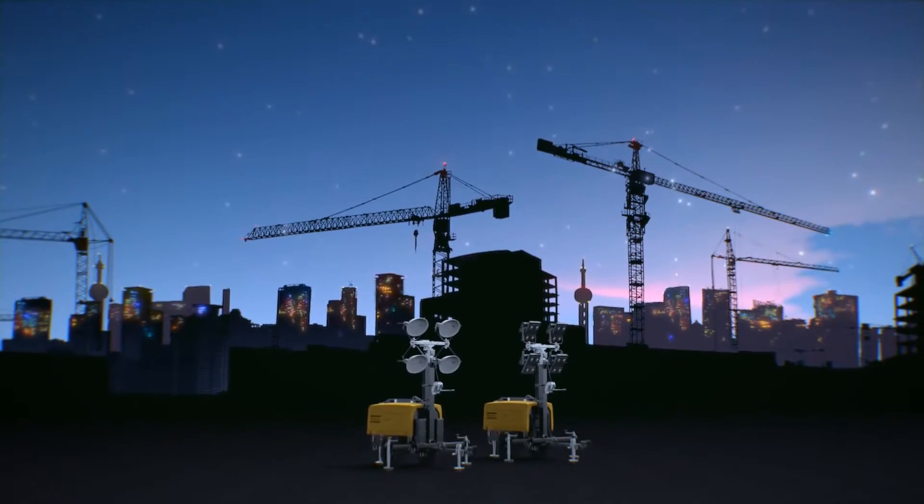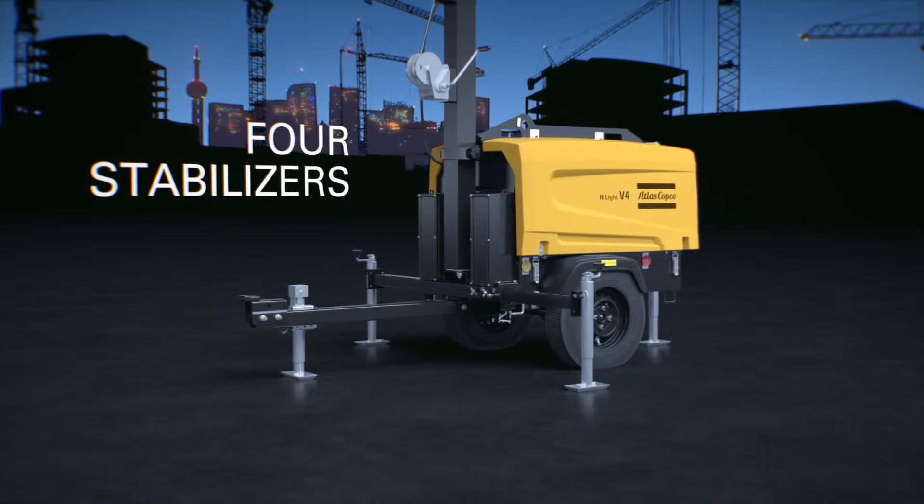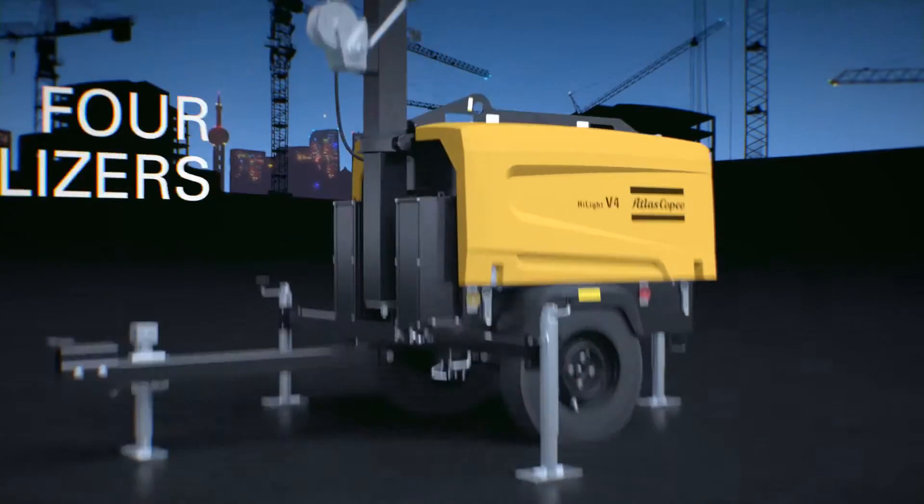The compact vertical mast with five sections ensures safety during installation and operation. Safety and stability are guaranteed thanks to its four heavy stabilizers with level indicators.